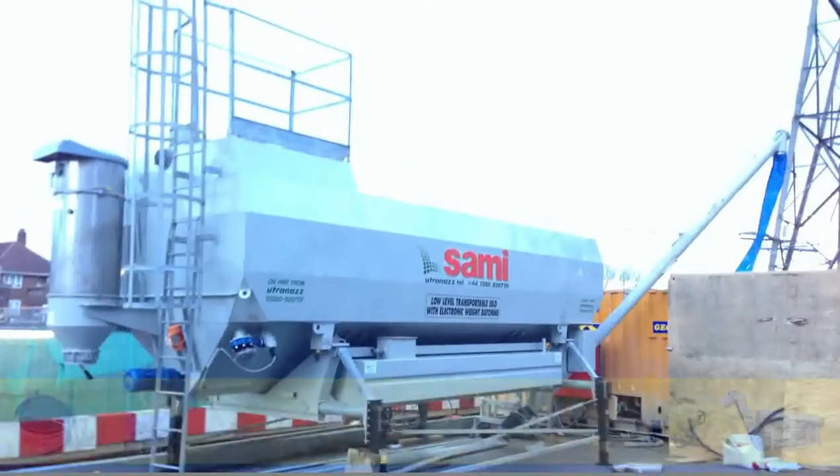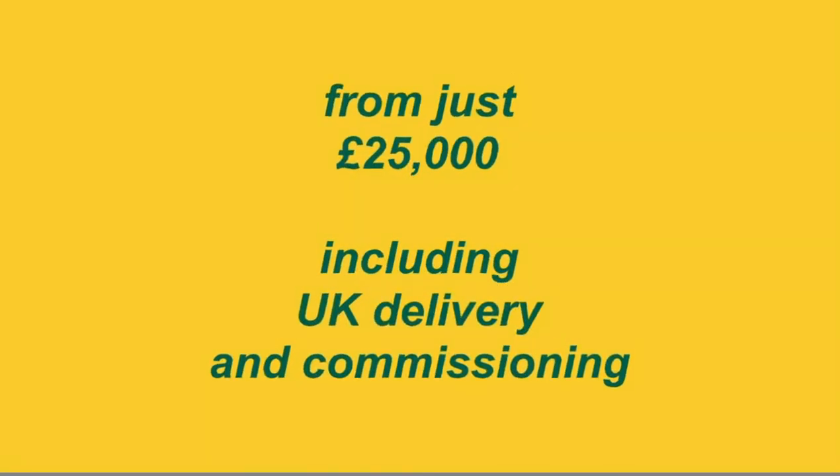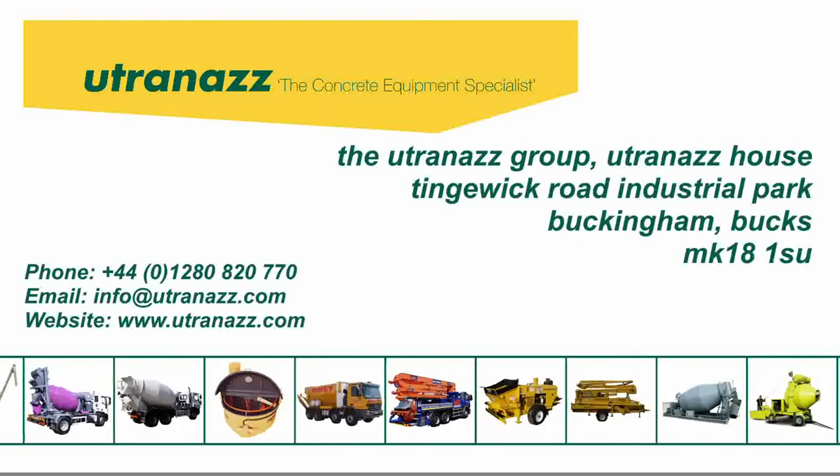Ex-works, a low-level transportable silo from just £25,000 including UK delivery and commissioning. Contact us now for more information or for our full range of vertical and horizontal silos.